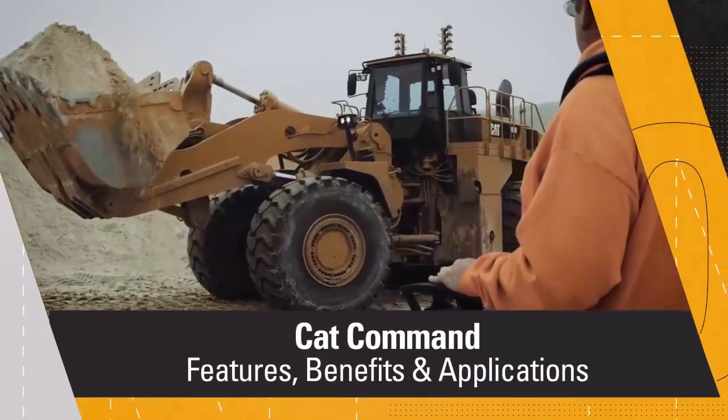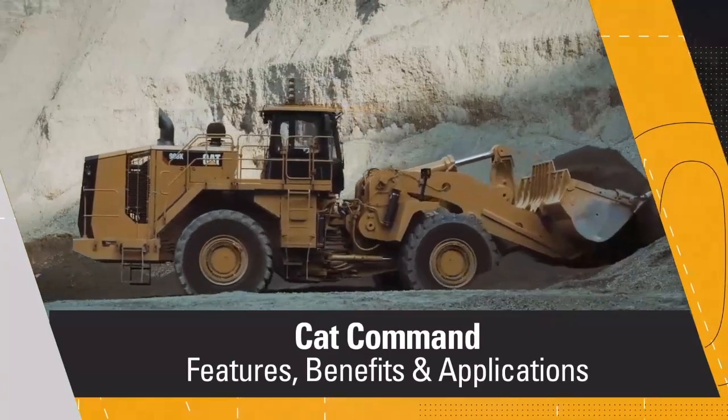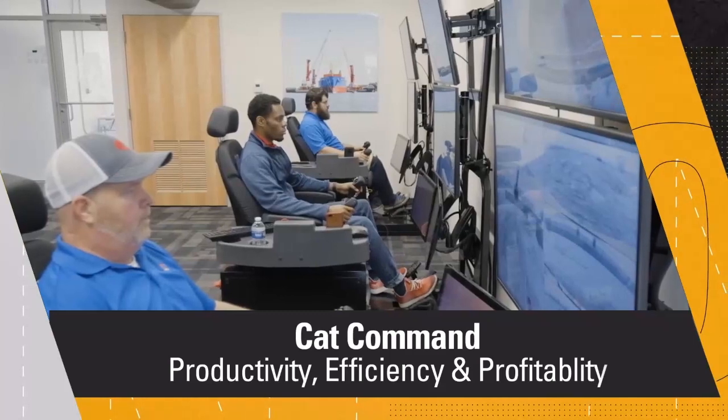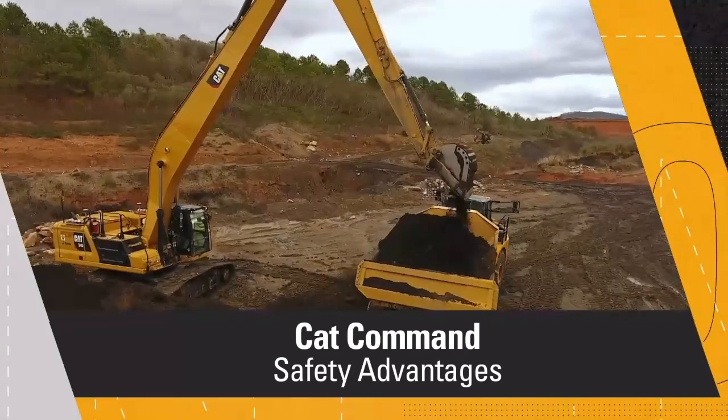That wraps up today's episode on CAT Command and remote control, where we covered the features, benefits, and applications of CAT Command and remote control — how it can increase your productivity, efficiency, and potentially profitability, and the safety capabilities of using CAT Command and remote control. Thanks for tuning in — see you next time.